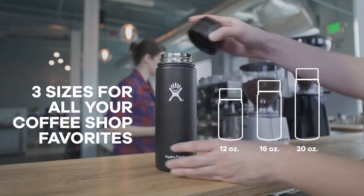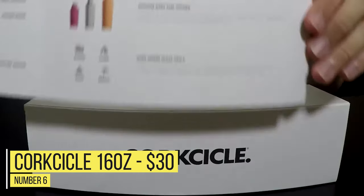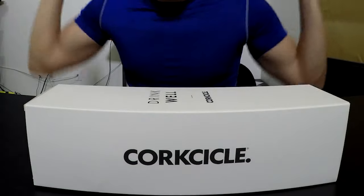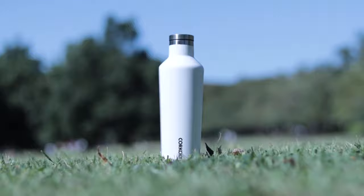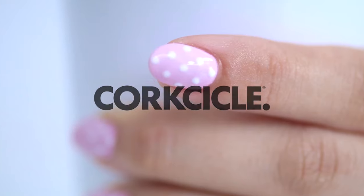Number 6: Corksicle 16 ounce — $30. The main distinguishing feature of the Corksicle is the triple stainless steel insulated interior. Most insulated mugs use a double wall, but the triple wall of the Corksicle is sure to keep your beverage hotter or colder for longer.